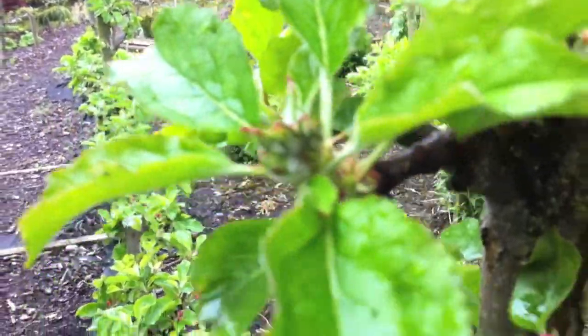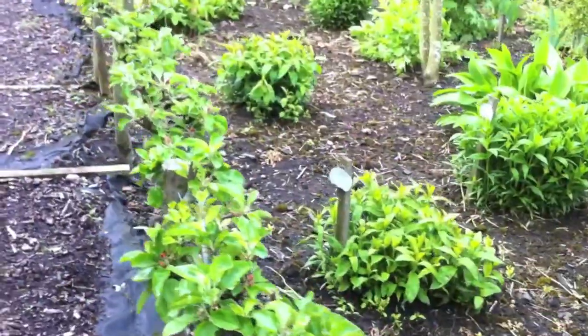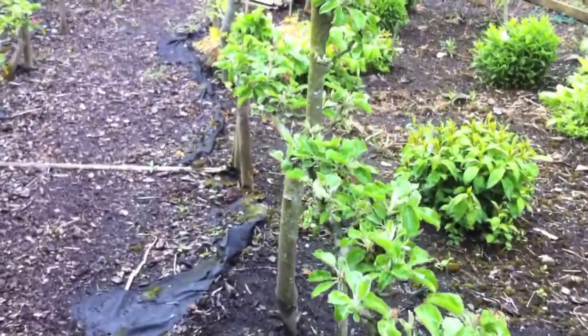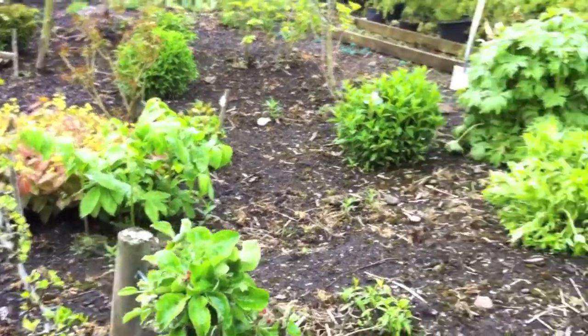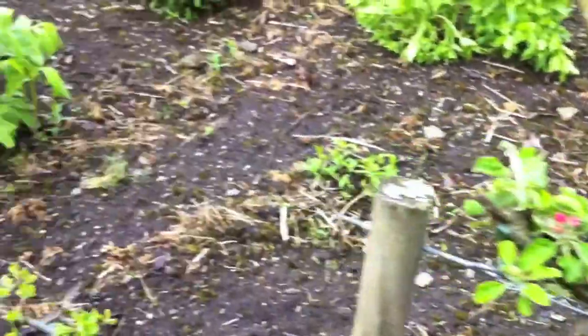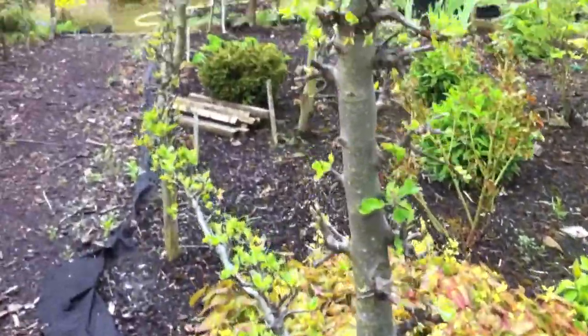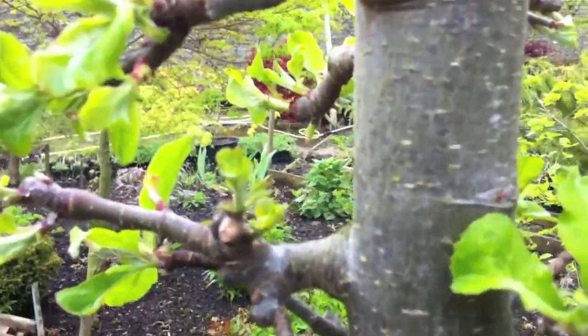These are hardly coming out at all. This is a good example of the pollination timing — you can see how one lot of flowers are wide open and others aren't. Here on these trees there's hardly anything; even the leaf is weak.